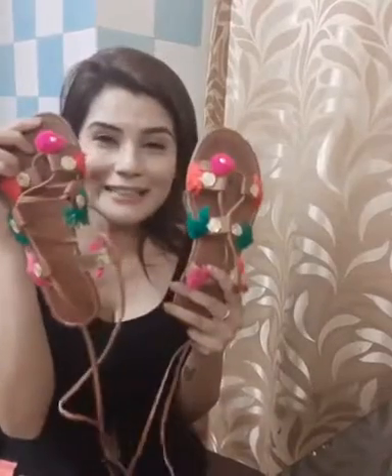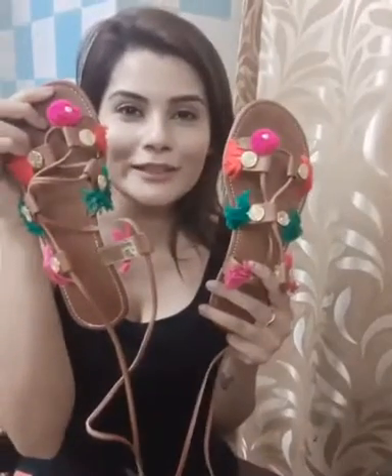I have these chappals. Aren't they cute? Like really really cute. Just see how lovely — it's colourful, and you can just tie it over and it looks really cool. I got them from Bandra from a shop called LaJudy.